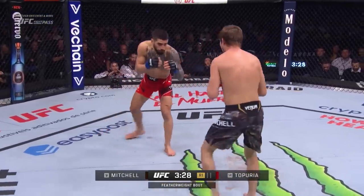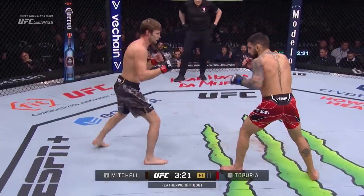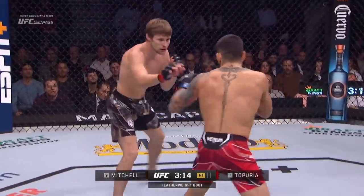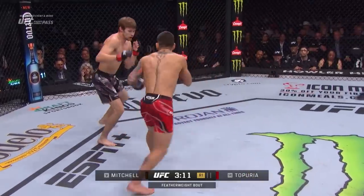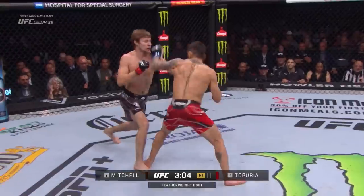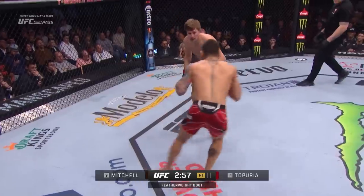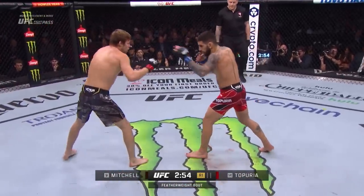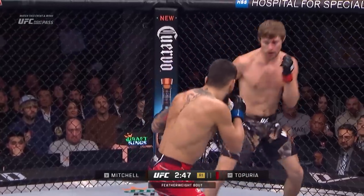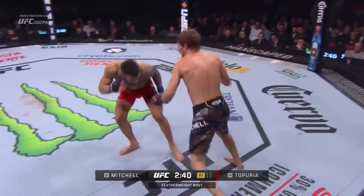Ilya is teeing off on him. Topuria is noticeably in a lower stance because he expects the takedowns. Beautiful right hand by Topuria — he's so clean. Topuria is coming very close to those haymakers. Bryce with a high kick. Topuria stuffed that takedown. They keep bumping hands. Looks like Bryce has a little bit of a cut over the left eye.